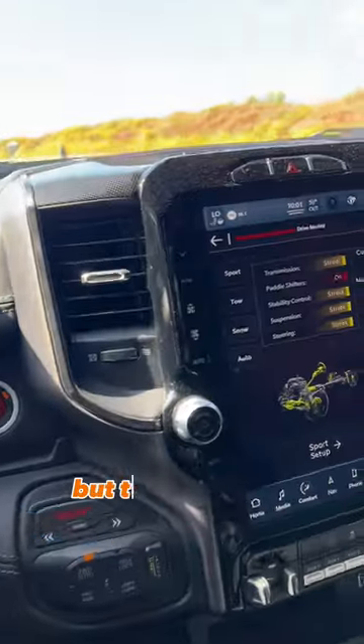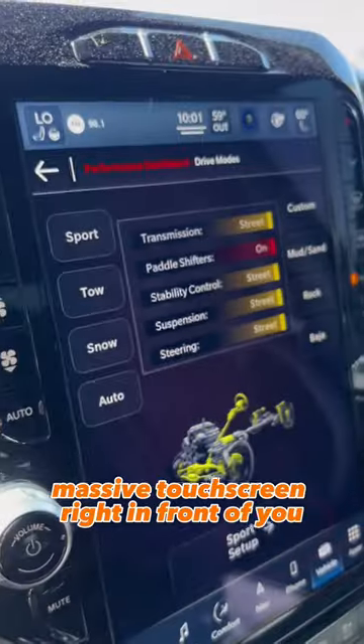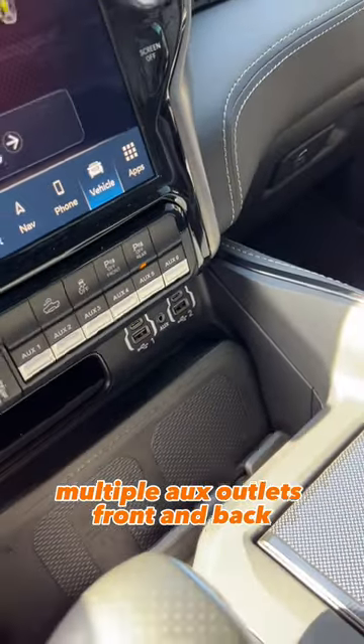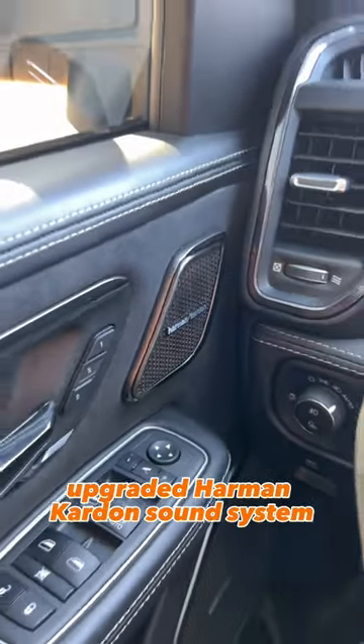The TRX is made for the off-road, but the interior is absolutely incredible. There's a massive touchscreen right in front of you with every driving mode you could possibly need, including launch mode at the push of a button. Multiple aux outlets front and back, plus a portable charger right there, and an upgraded Harman Kardon sound system.